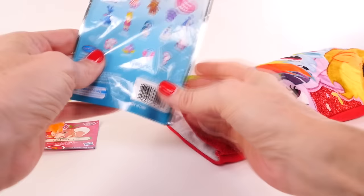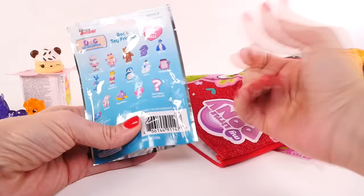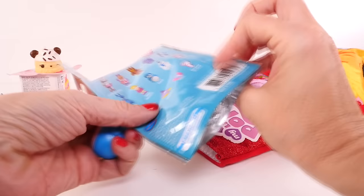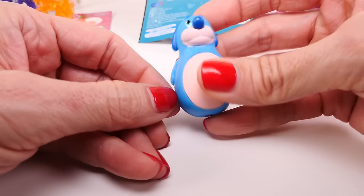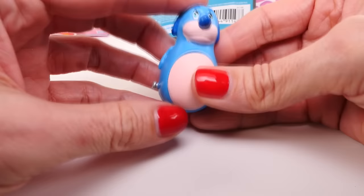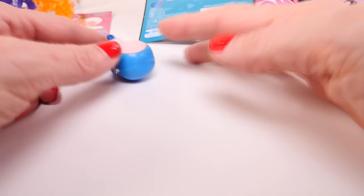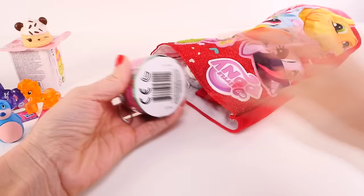It's another blind bag — it's Doc McStuffins! Kaylee got this rare glitter toy friend in her video — you might want to go check out Kaylee's Doc McStuffins video. I don't want to ruin the surprise if you didn't see it, but she got that special one and it was super cool. We got Boppy — Boppy's cute!